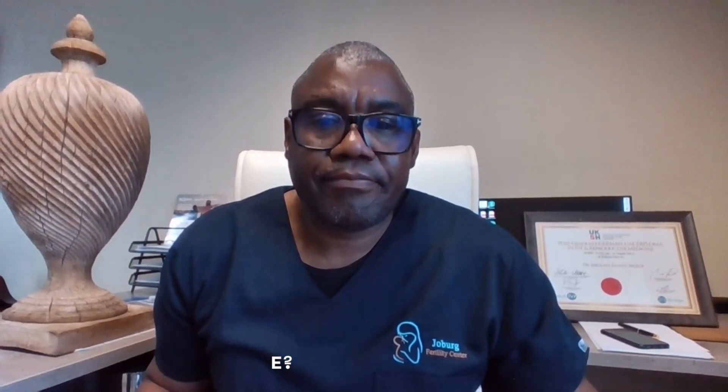What can we do to prevent implantation failure? The first important thing is lifestyle change. The second is to maintain a healthy weight. The third is to screen for any medical condition which may contribute to implantation failure — that may include hypertension, diabetes, endocrine problems, thyroid problems, and so forth. Therefore it's important that we do thorough screening before you go for your IVF treatment.